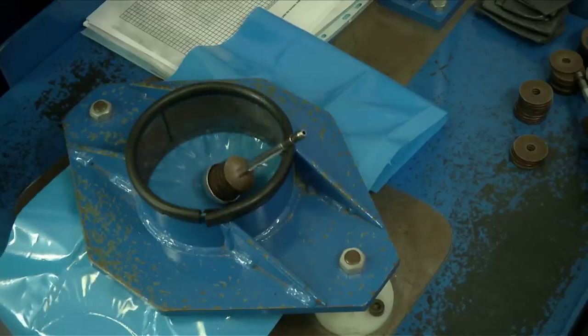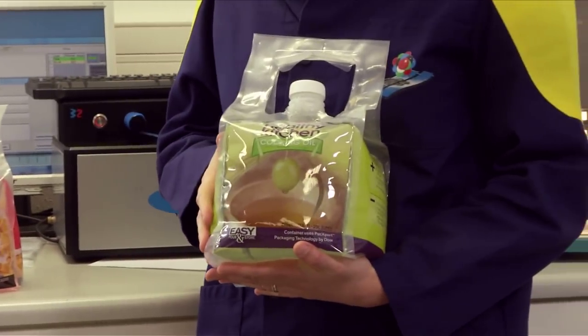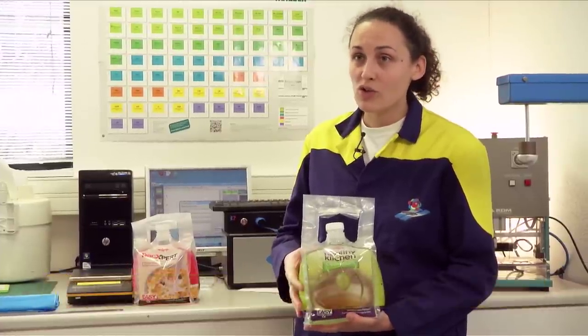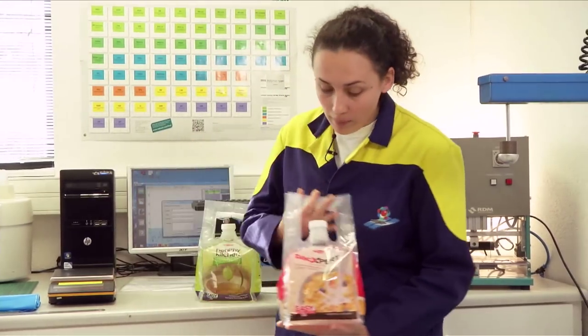Today, we test the strength of the material by dropping a weight on the film. We also manufacture a barrier film here that preserves olive oil and limits oxidation — we are able to preserve the olive oil for a year. We also manufacture barrier film for ham preservation, extending shelf life from two days to three weeks. We also have a bag that preserves milk for six months.